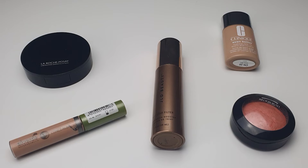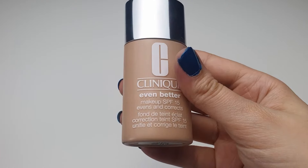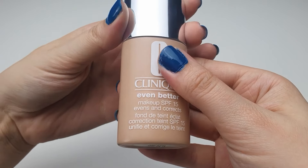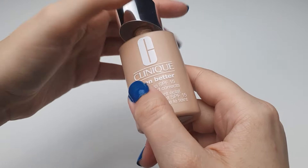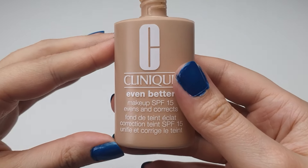I will start with face makeup. First up, the Clinique Even Better Liquid Foundation SPF 15. I like this foundation because it's lightweight, has a wide range of shades, and includes SPF protection, so I can find a perfect match for my skin tone. Plus, its coverage looks natural.